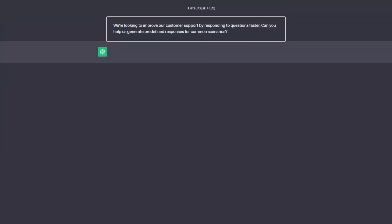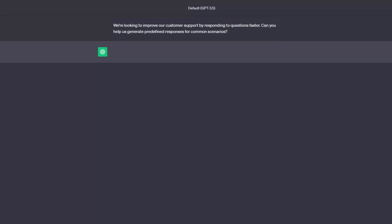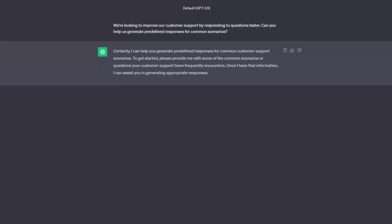Fast response times can greatly enhance a customer's perception of a brand. However, maintaining consistency and quickness in responses, especially for frequently asked questions, can be challenging. Luckily, you can generate predefined responses with the right AI prompts, ensuring users get timely and accurate answers. Here's a prompt example: "We are looking to improve our customer support by responding to questions faster. Can you help us generate predefined responses for common scenarios?" Modify the prompt template with specific questions your customers frequently ask for more accurate responses.